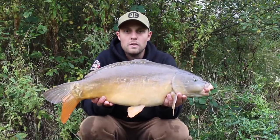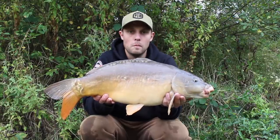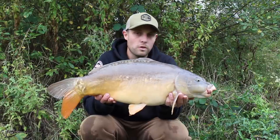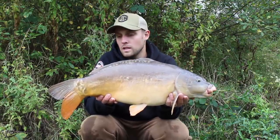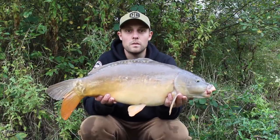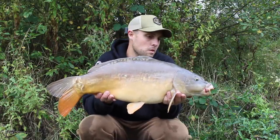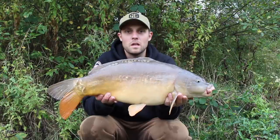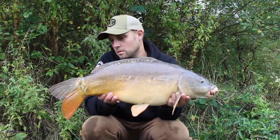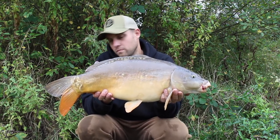The rods have only been out about half an hour and it's one-nil to the fluoro wafter. Little yellow PB wafter with a little mesh bag of the cray mix and we're off the mark - happy days! Rods have only been out about half an hour so hopefully that's good things to come. Now it's time to see if the match the hatch can even up the scorecard. I'm going to flip this one back out on the fluoro just so we can see which one's doing the business.